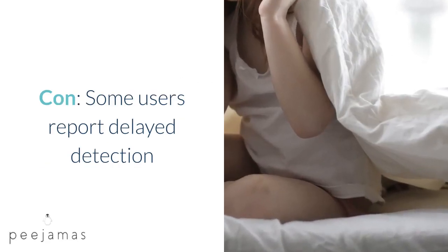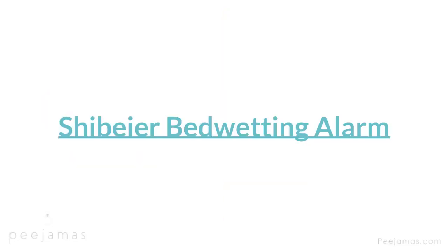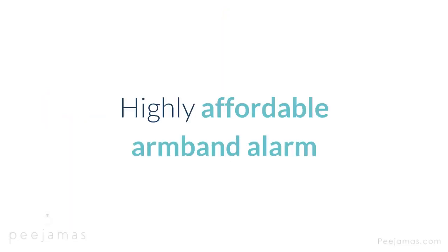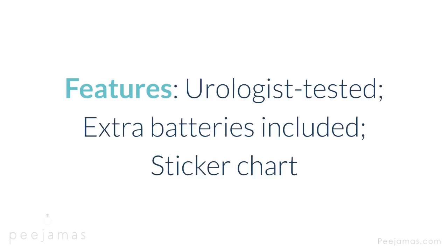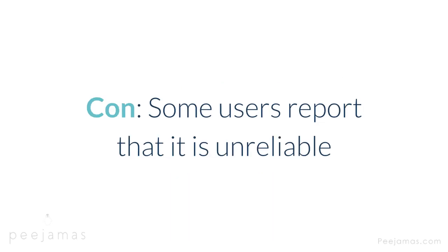Shibir Bedwetting Alarm — highly affordable armband alarm. Type: wearable on arm. Alert: sound, light, vibration. Cost: $22. Features: urologist tested, extra batteries included, sticker chart. Con: some users report that it is unreliable.